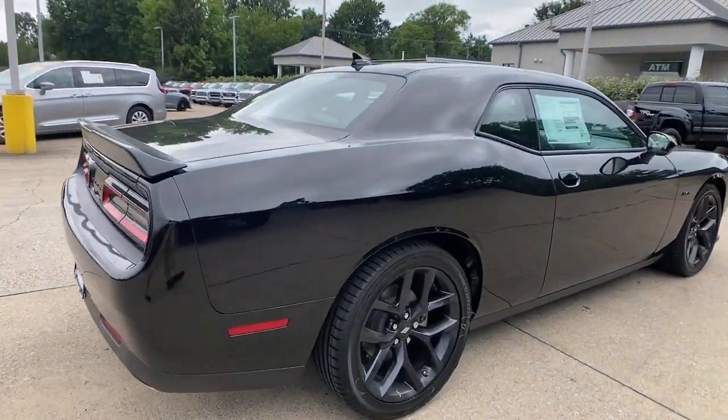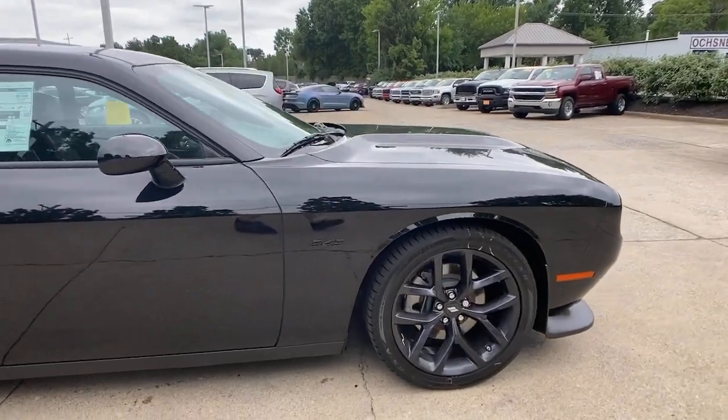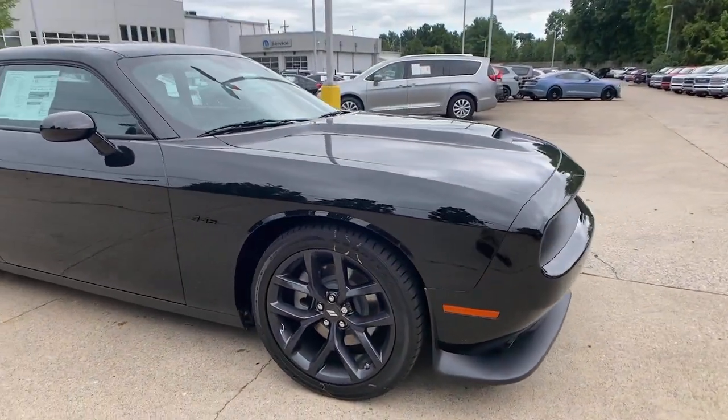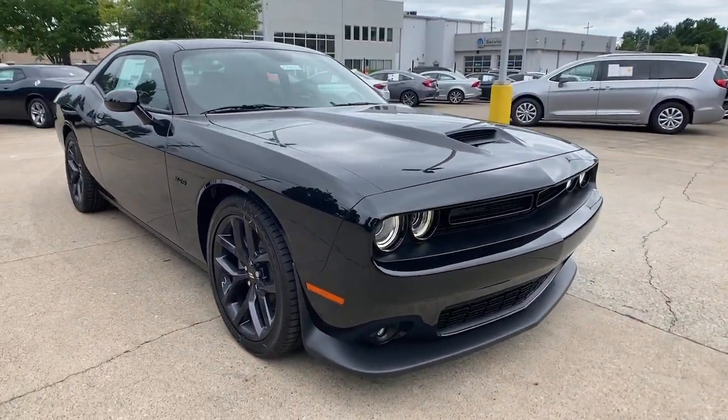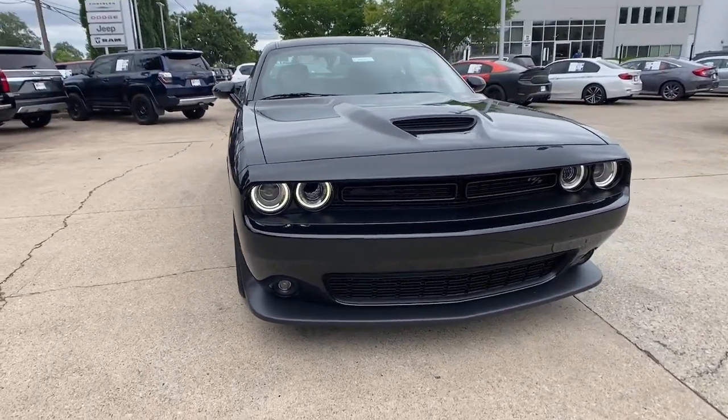Get a feel for the 2023 Dodge Challenger. The Challenger delivers menacing power, controlled handling, advanced cockpit technology, fine craftsmanship, interior comfort, and engineering that prioritizes safety and efficiency.